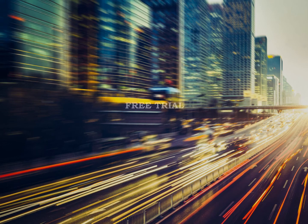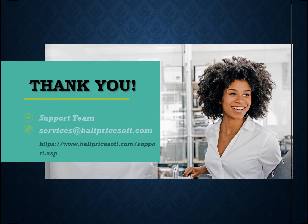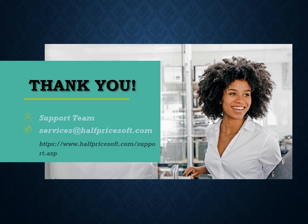Elevate your business's efficiency today by trying out Easy Accounting. Experience the difference with a free 30-day demo download, and rest assured with no upfront credit card or subscription required. Take the next step in transforming your business management effortlessly with Easy Accounting.